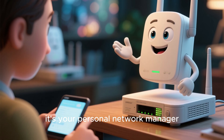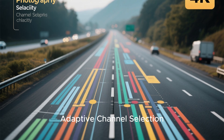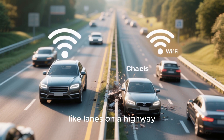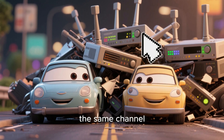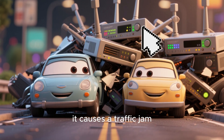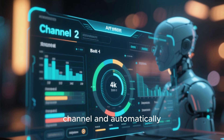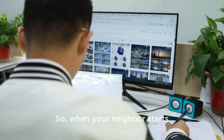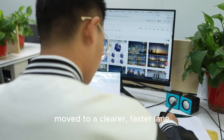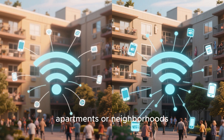Let's break down how this AI magic actually works to speed things up. The first key feature is what we call adaptive channel selection. Your Wi-Fi operates on specific channels, like lanes on a highway. If your router and your neighbor's router are on the same channel, it's like two cars trying to merge into the same lane — it causes a traffic jam. An AI system constantly scans for the least congested channel and automatically switches to it in real time. So when your neighbor starts a massive download, your router has already moved to a clearer, faster lane, keeping your connection smooth. It's a game changer, especially in crowded apartments or neighborhoods.